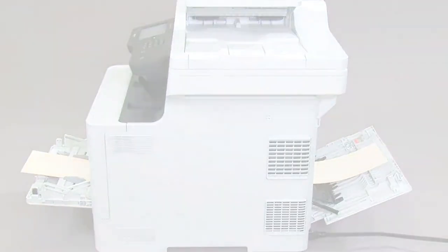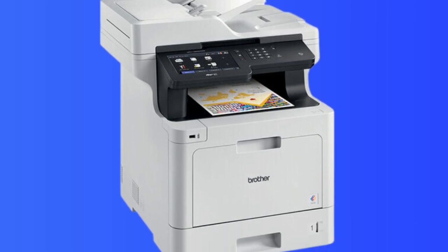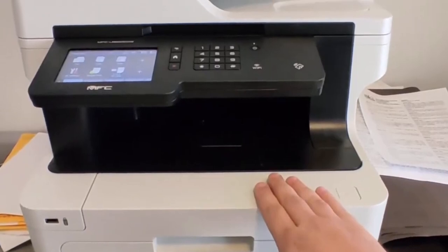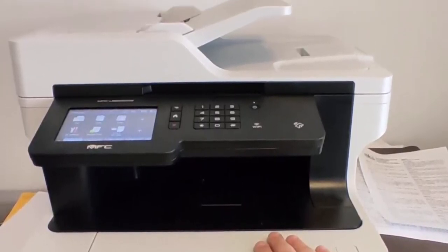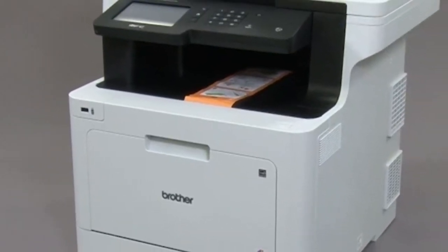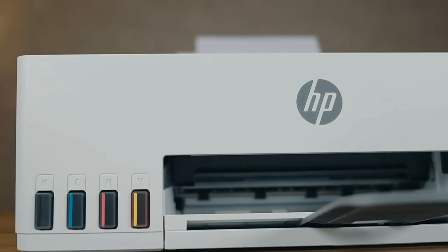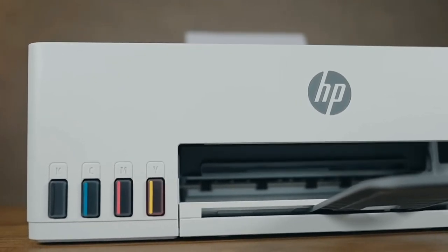One point to consider is its sizable footprint — while it's a workhorse, it will require a decent chunk of your office real estate. However, if efficiency and productivity are high on your list, the Brother MFC-L8905CDW is a solid contender. It's an all-in-one solution that is not just functional, but designed with the practicalities of modern business in mind. And with that, we come to the end of our review. We hope this video helps you choose the best all-in-one printer.